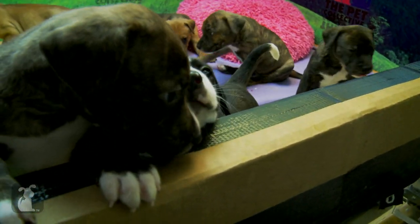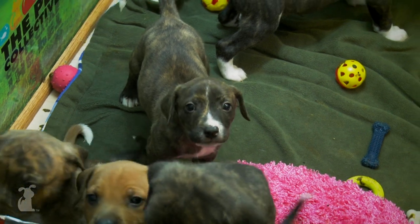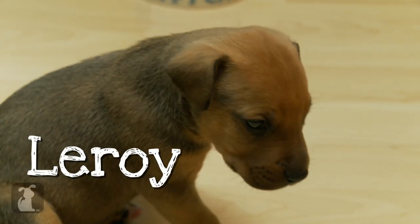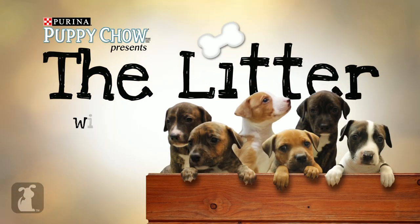The puppies keep growing and growing. I think we're going to need a bigger box. I'm Sharon Osbourne and you're watching The Litter.